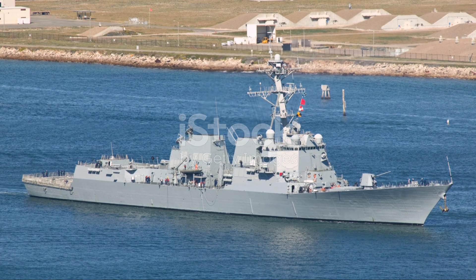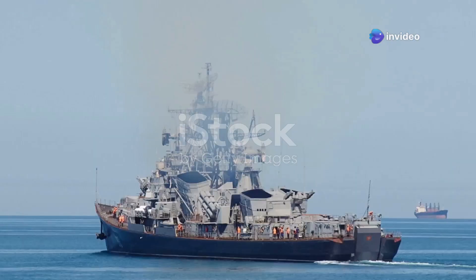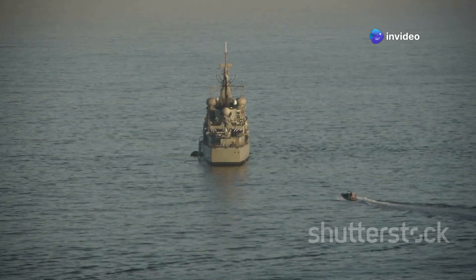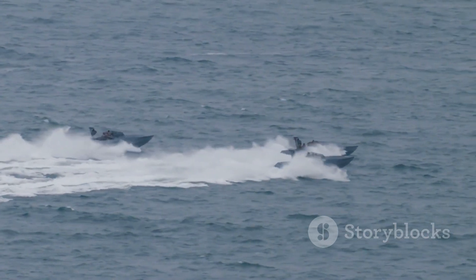Arleigh Burke-class destroyers are highly versatile and play a vital role in modern naval strategy. They are often deployed to maintain sea control — ensuring the free movement of friendly forces while denying access to adversaries.